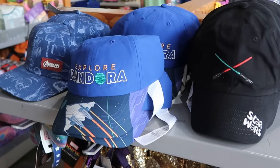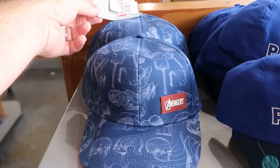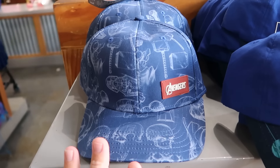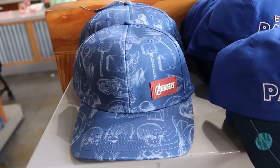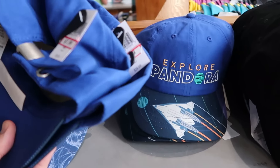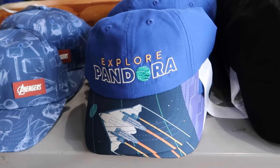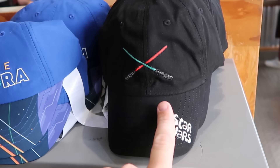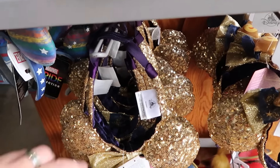As soon as you come inside the Character Warehouse, they moved everything around. They do have a good assortment of different baseball caps here. This one's the Avengers one — you can see Thor's hammer, Captain America, even has a little rubberized patch. $5 marked down from $30. Over here is a brand new hat — Explore Pandora — these ones are $8 marked down from $30. They even have embroidered adult-sized caps with the dueling lightsabers and Star Wars embroidered in the bottom section.